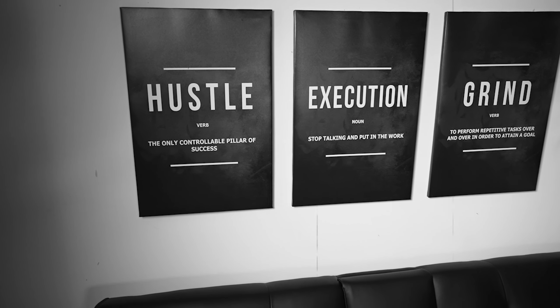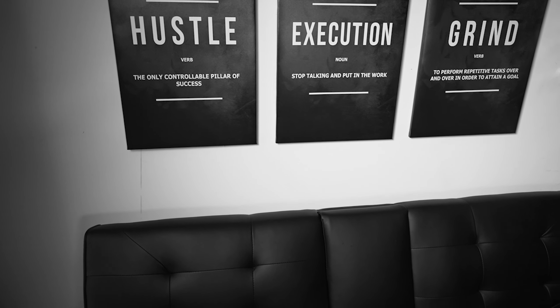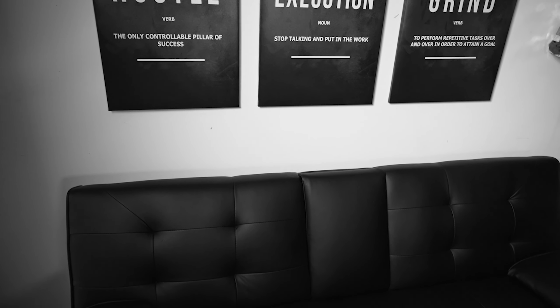This is our main set where we create our regular content. It's designed with our branding in mind, featuring our inspirational wall art, professional lighting, and a comfortable seating area. This set provides a consistent look and feel for our viewers.